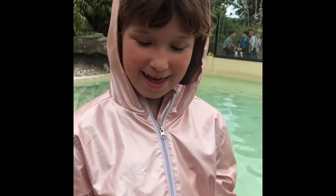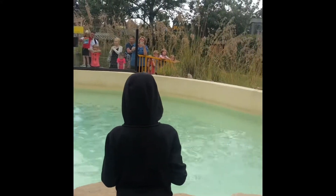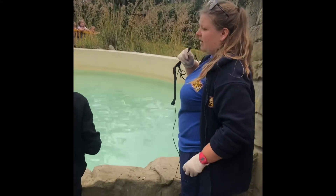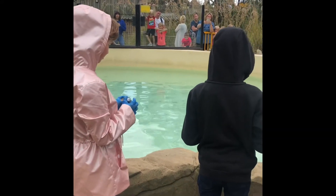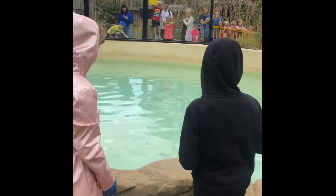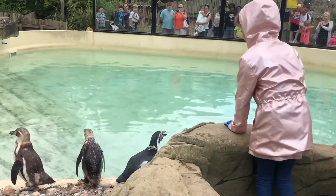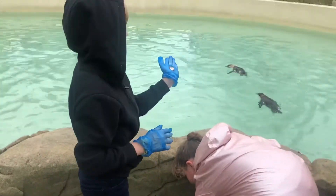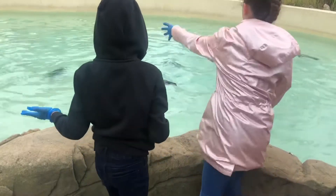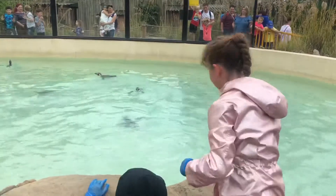Happy birthday Darcy! Hello everybody. Welcome to the penguin talk here at Drusilla's. My name's Vinnie and I'm one of the keepers here that helps with the animals. I'm joined by Darcy and Walter who are on a penguin encounter today. If you guys want to start throwing some fish in the water, and then hopefully we'll have some penguins coming to join us. You might be able to notice it on the penguins that have now finished their molt - the ones right down at the end. Are there any more questions you wanted to ask?